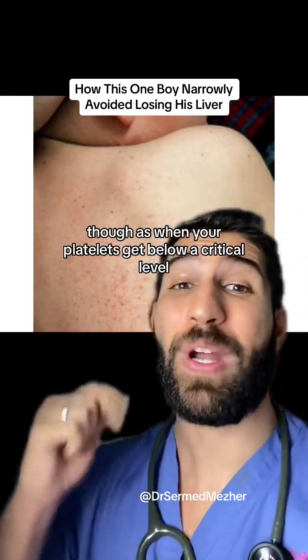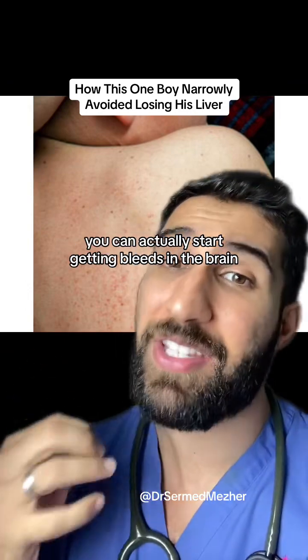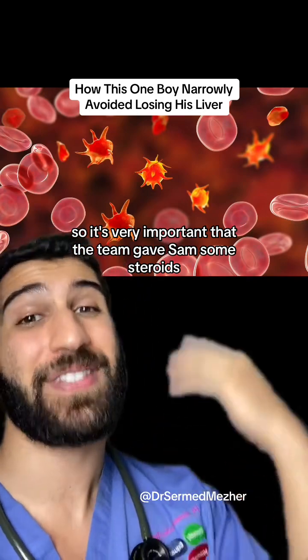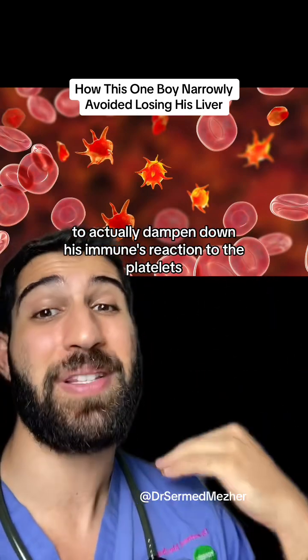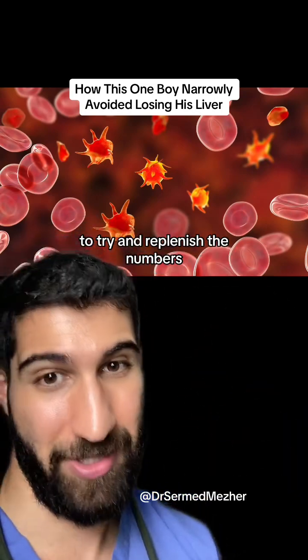The rash wasn't the main concern though, as when your platelets get below a critical level you can actually start getting bleeds in the brain. So it was very important that the team gave Sam some steroids to dampen down his immune system's reaction to the platelets, to try and replenish the numbers.